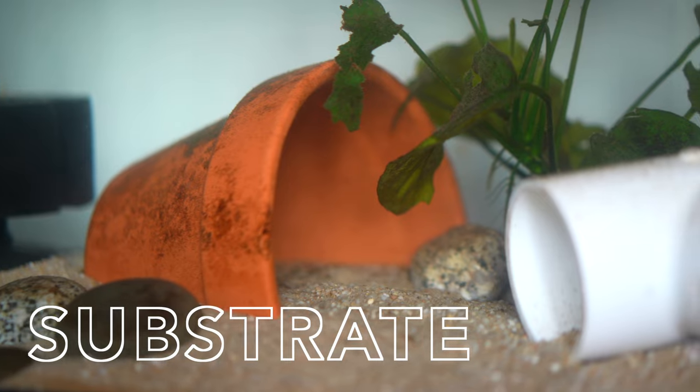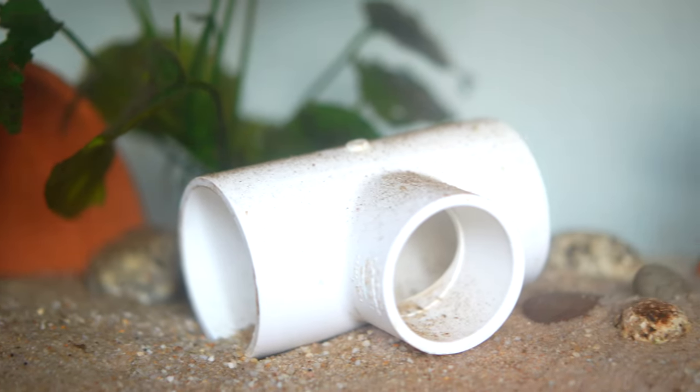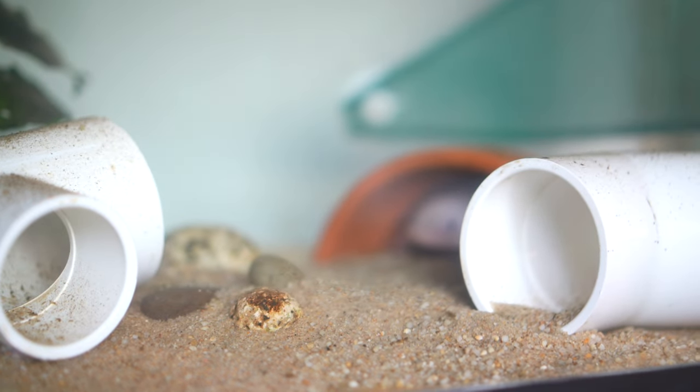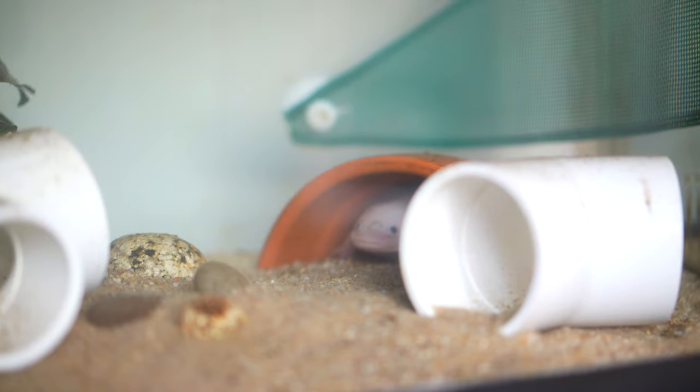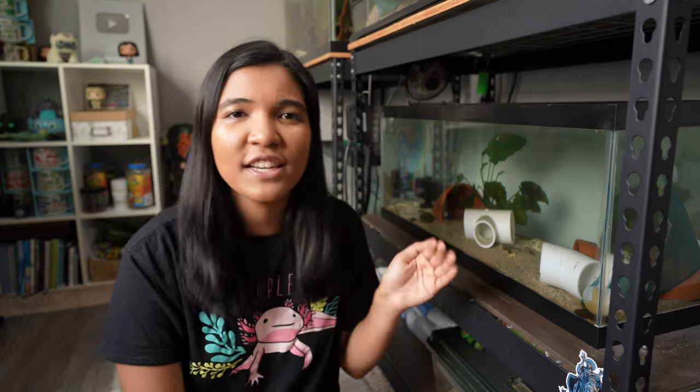Speaking of small rocks, let's talk about substrate. Don't use gravel with your axolotl — they're kind of clumsy and have been known to possibly eat it, which could cause impaction. I prefer sand or bare bottom. Sand looks really nice, and if the axolotl does eat a little it can pass through their system. Sand also gives the axolotl something to grip on, as opposed to a bare bottom or tile tank.